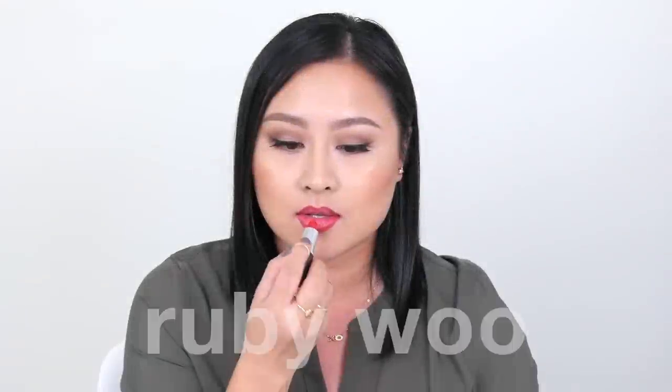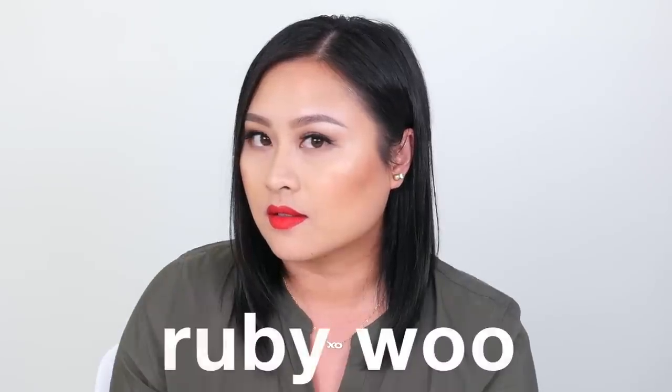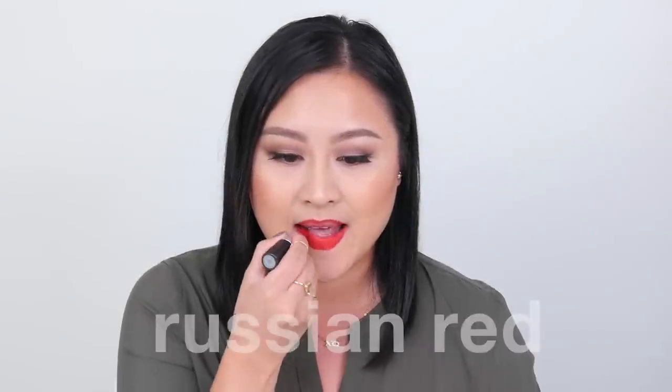I have two red lipsticks left and I've lined my lips for them. Ruby Woo has a retro matte formula which looks very flat but can also feel very dry. It is the most classic and universal red shade — highly pigmented with the longest-wearing formula. I love this lipstick and I always feel empowered when wearing it.